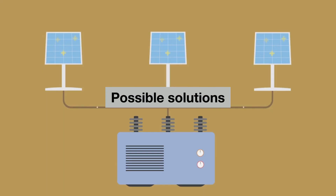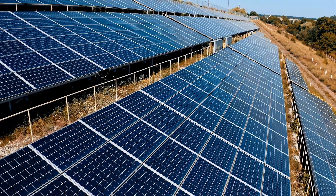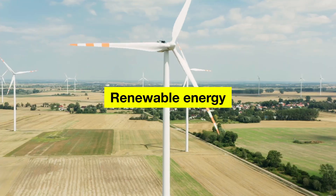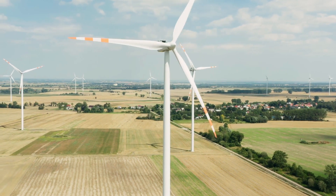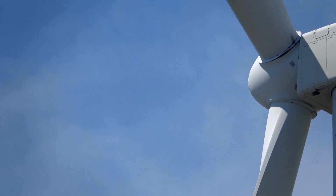Possible solutions: There are several potential solutions to the energy crisis in South Africa. Renewable energy: South Africa has excellent solar and wind resources, and increasing investment in renewable energy could help to reduce the country's reliance on fossil fuels and provide a more sustainable source of electricity.